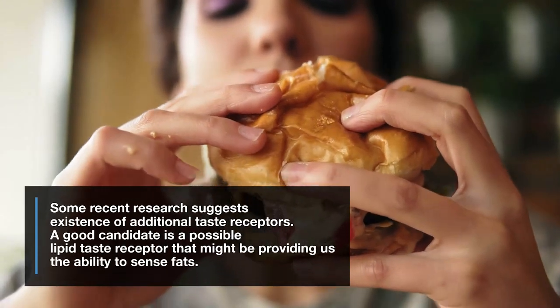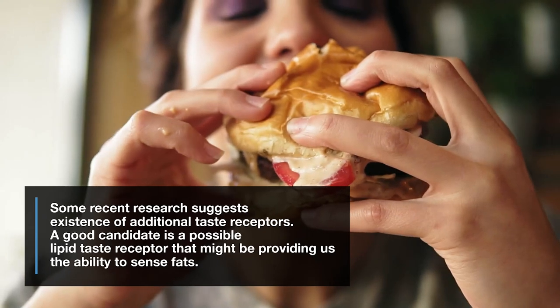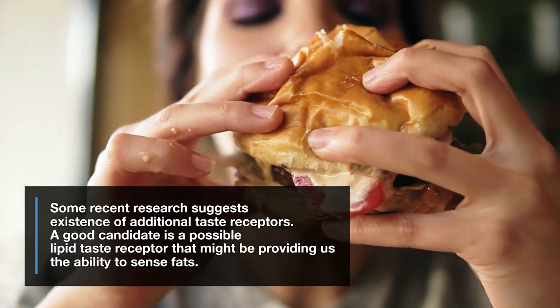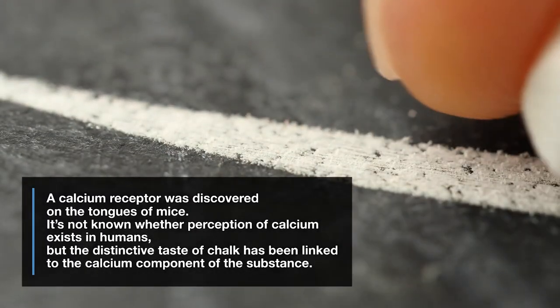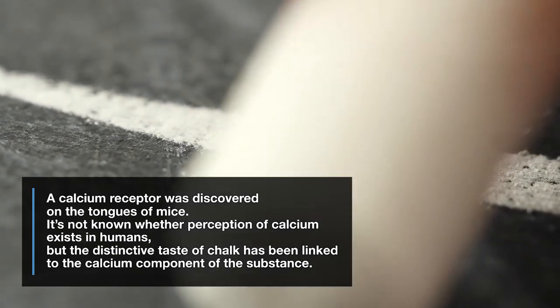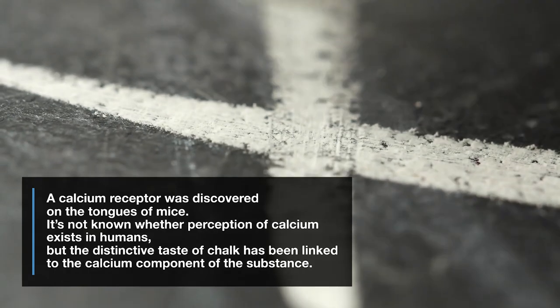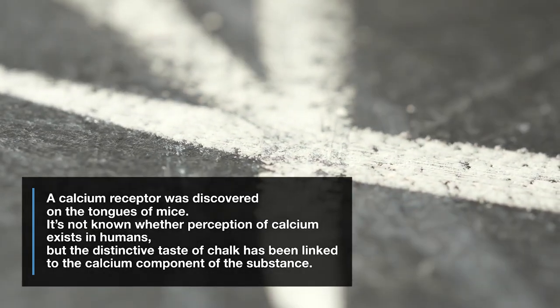Some recent research suggests the existence of additional taste receptors. A good candidate is a possible lipid taste receptor that might be providing us the ability to sense fats. A calcium receptor was discovered on the tongues of mice. It's not known whether perception of calcium exists in humans, but the distinctive taste of chalk has been linked to the calcium component of the substance.